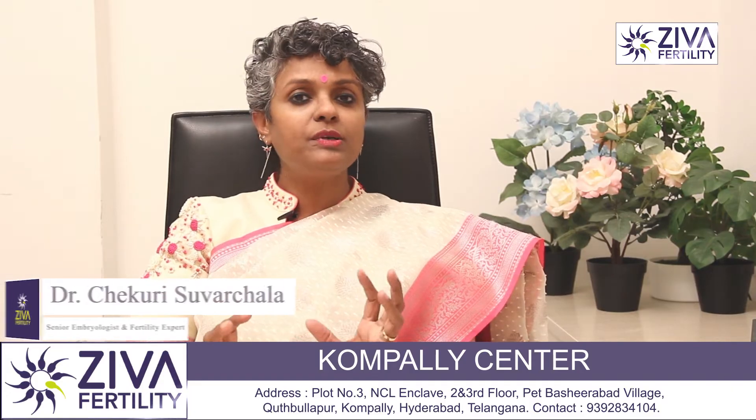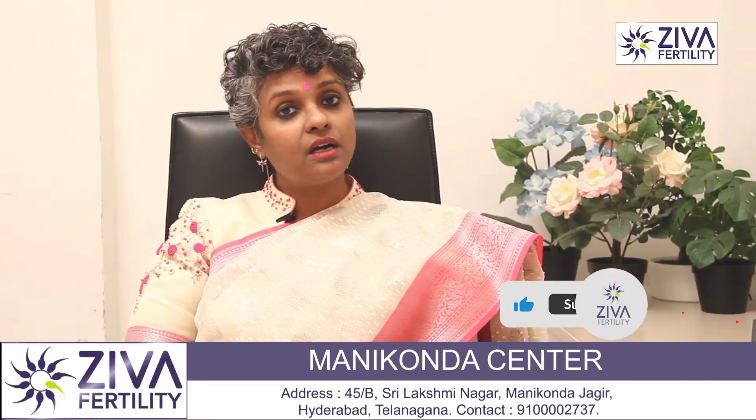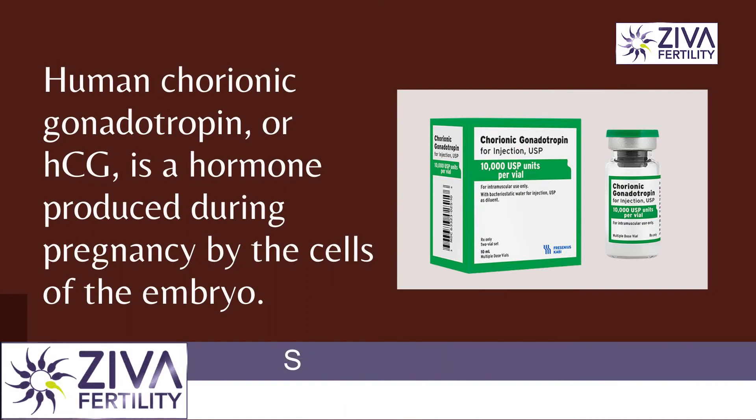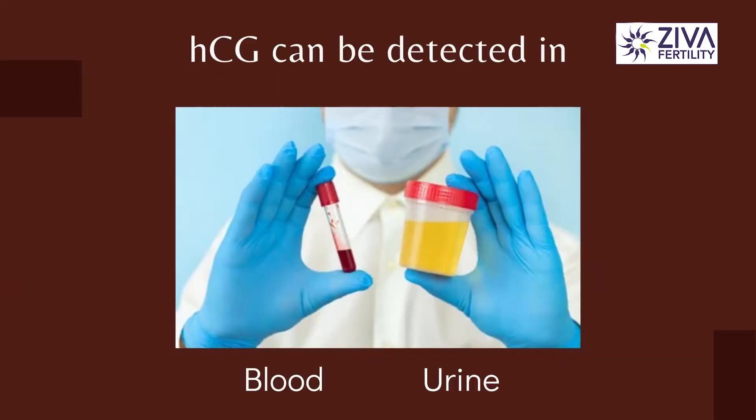Now, when it is digging in, a special kind of cells around the embryo called the trophoblast release a hormone called HCG, Human Chorionic Gonadotrophin. This then gets into the blood and from the blood it goes into the kidneys where it is processed and it comes out into the urine as well.